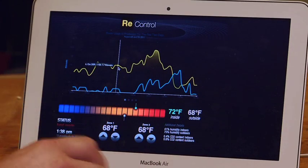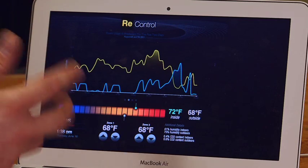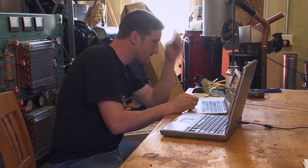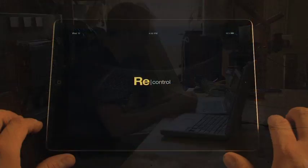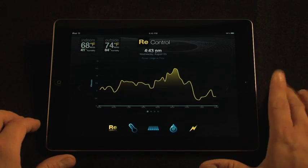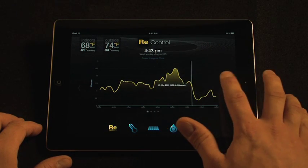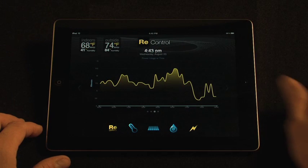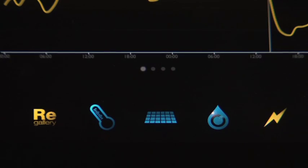A powerful controls system was required, giving information and control to the user in a single unified space. The engineering team developed the re-control user interface, which uses web technologies and the convenient iPad touchscreen. A database logs all data displayed on the interface. The re-control portal gives the user useful at-a-glance data, such as indoor and outdoor temperatures, a graph of overall home power consumption versus production, and links to pages which control various subsystems.